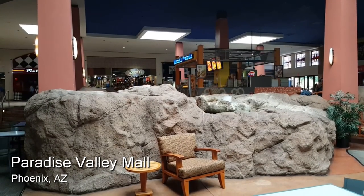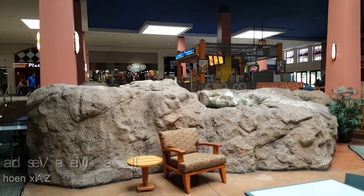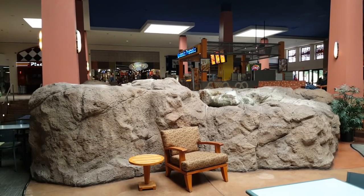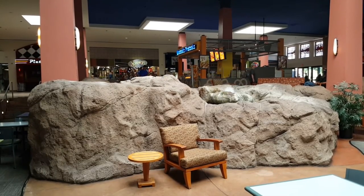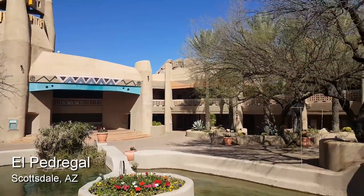One of my favorite things about malls is mall fountains, and it's always really cool when you find a working fountain in a dead mall. Sometimes they're little like this one, and sometimes they're big huge koi ponds like this one here at the El Pedregal.